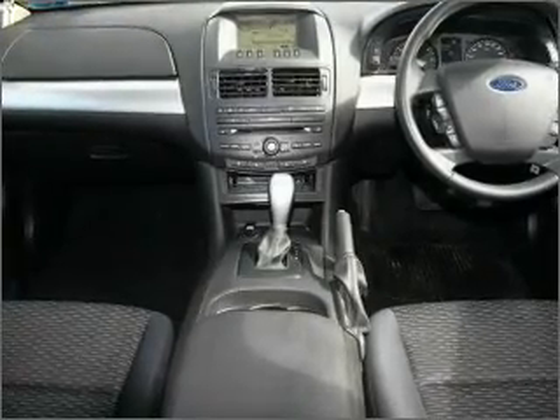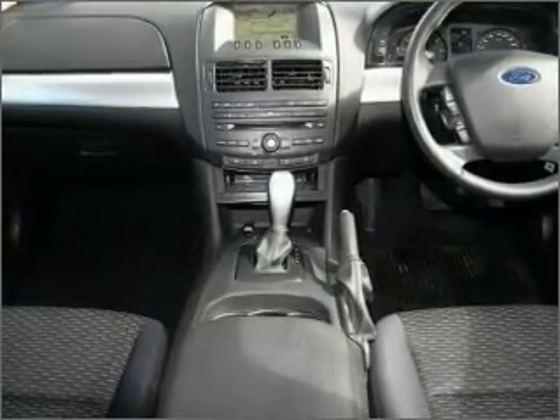Cruise control, climate control, central locking, a CD player, stability control, power mirrors, power windows.